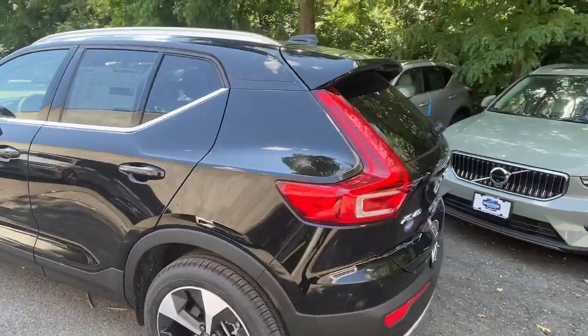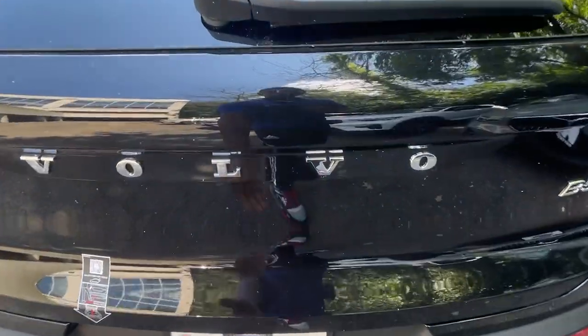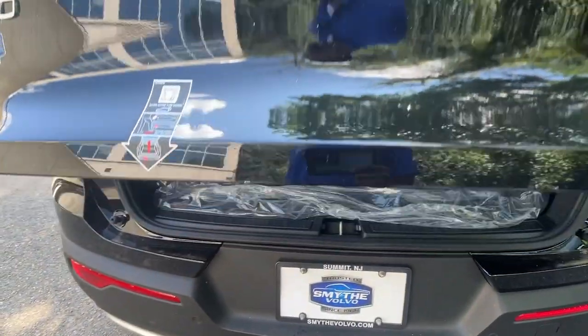Enter its light-filled, beautifully-designed cabin and let the good feelings start to flow. These are just some of the great options this vehicle comes with.